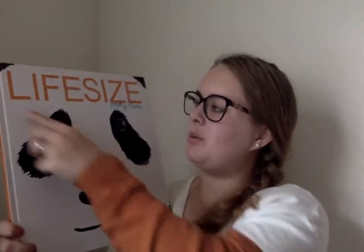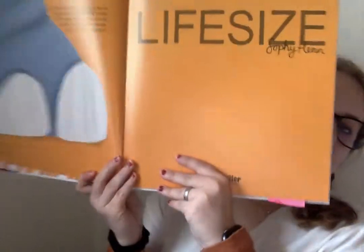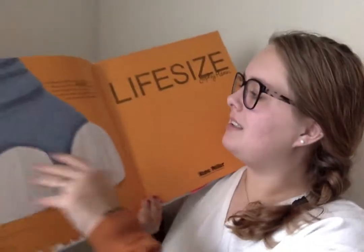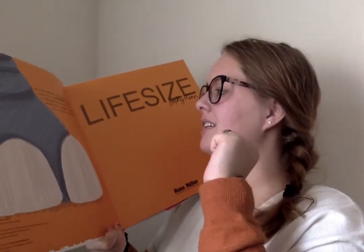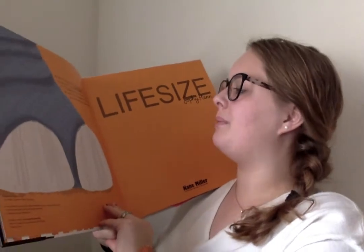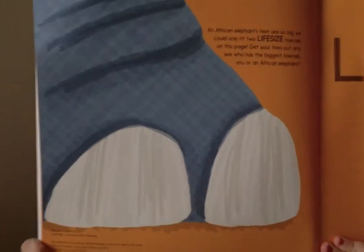When you see the word life-size, you know that that's the actual size of the animal or the body part of the animal. An African elephant's feet are so big we can only fit two life-size toenails on this page. Get your toes out and see who has the biggest toenails — you or an African elephant. Look at those toenails. Oh my gosh.